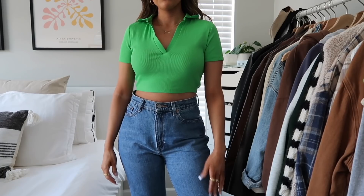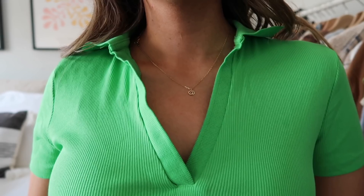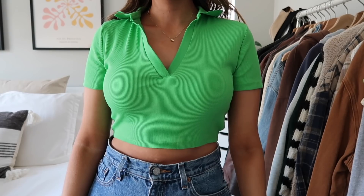In my last haul you guys liked when I showed things that didn't work out, so I'll show the things I might be returning. This shirt is one of them — it's pretty bright and I don't really like the fit and cut on me. When I saw it on the website I thought it would be cute, but it's just not what I was imagining. It could potentially be a cute summer shirt on the right person though.